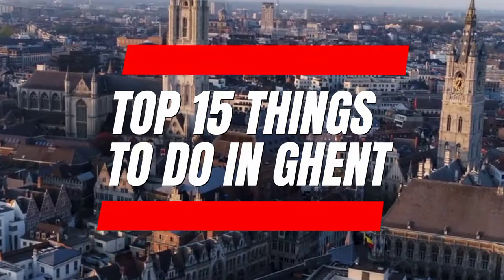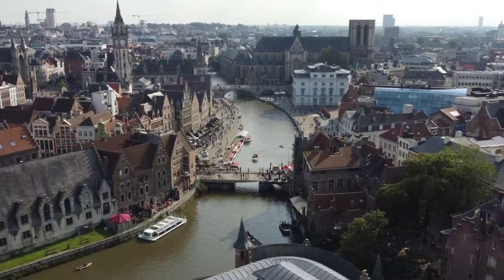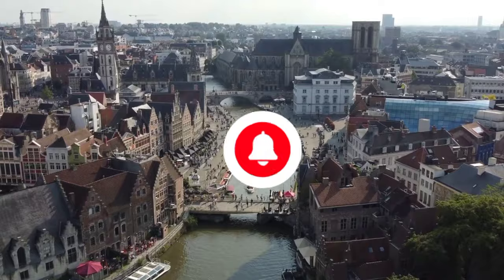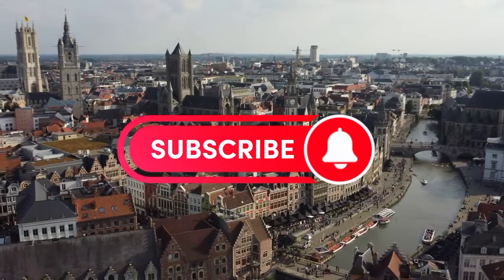So that sums up my top 15 things to do in Ghent. I hope you enjoyed. If you did, please leave a like on the video, and if you're new to the channel, hit that subscribe button. Until next time, have a great day.